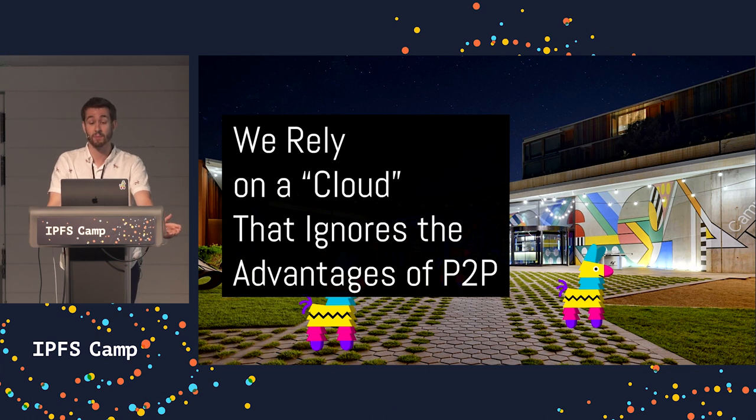In the early days of the Web, peer-to-peer technologies were abundantly used. They provided an efficient way to move content between users of a network. But as the Web grew, centralized cloud computing models became much more prevalent. They provided an easier way to deploy web infrastructure, so companies had to choose between the ease of cloud infrastructure or the benefits of peer-to-peer technology. Unsurprisingly, many companies chose the centralized cloud route.